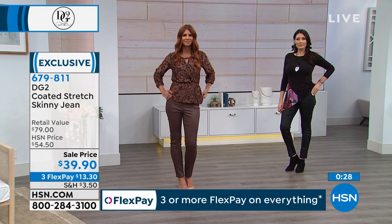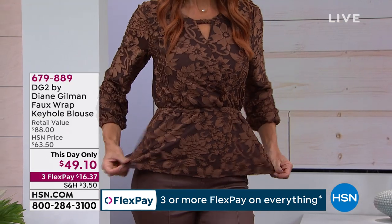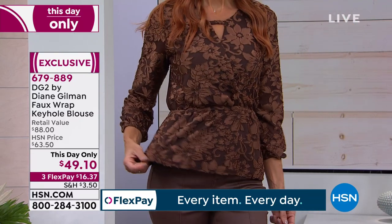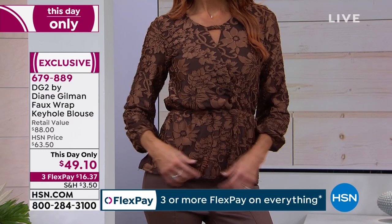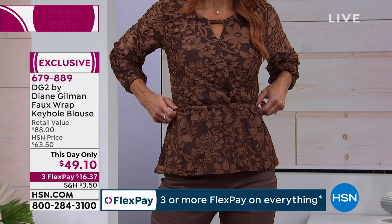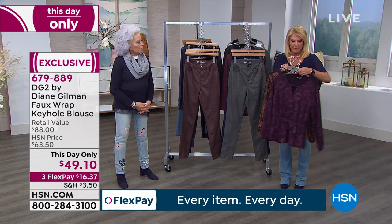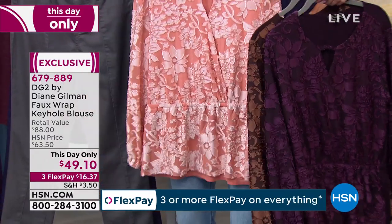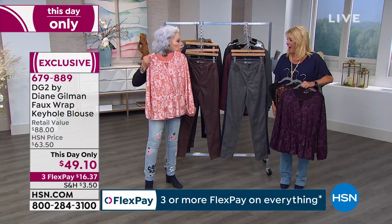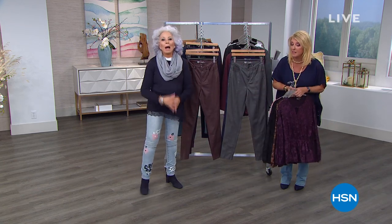More to come — let me show you my also-available This Day Only item. The price is only good to midnight at $49.10. This is the espresso, we also have black, eggplant, and pink frost which has been really popular today. Three FlexPay — you'll see that in just a couple of minutes. That pink frost could be very cute with a daisy jean if you were going to go to a party. More with Miss Diane Gilman coming up just around the corner, including a couple surprises. Surprises we love!